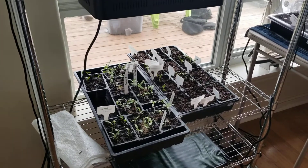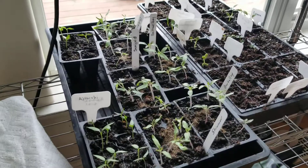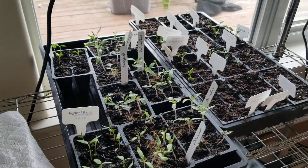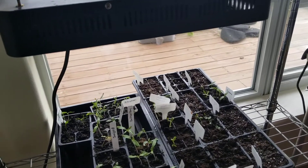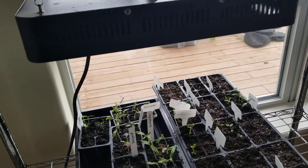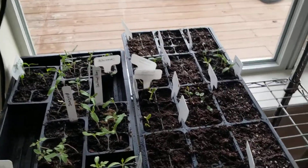These things are happy in here. I have a lot of peppers and tomatoes here. Everything's looking good. Some things are germinated and some things aren't because I started some things a little bit later.